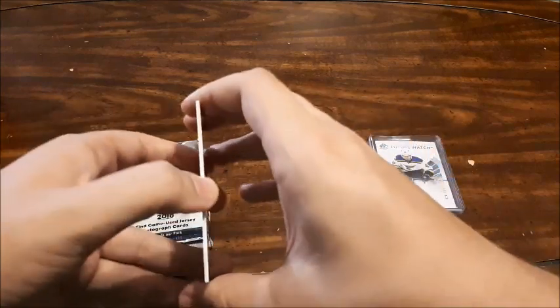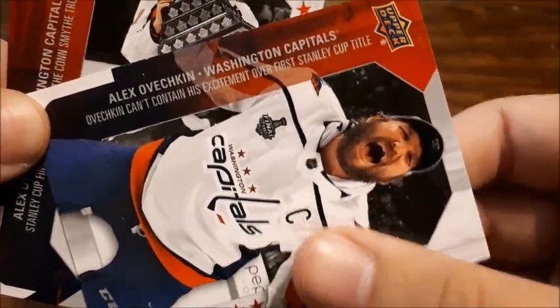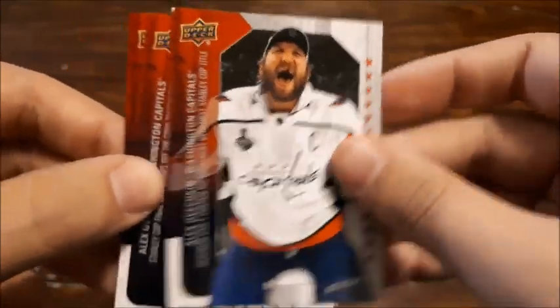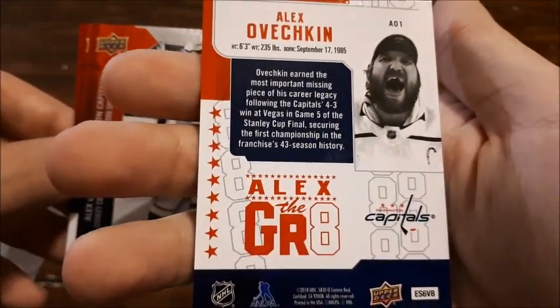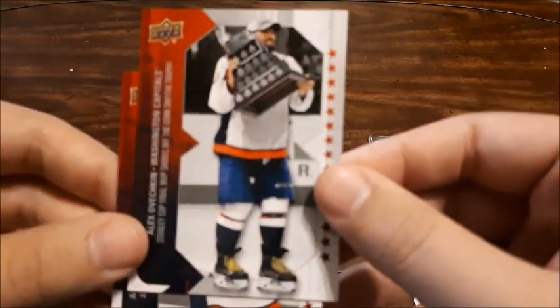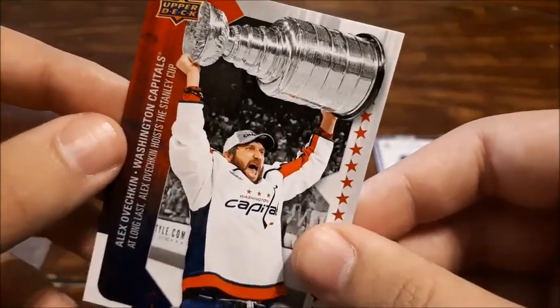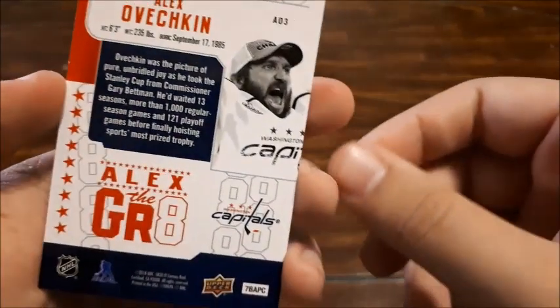Next up, I already have these open, but it's three Ovechkin cards. The first one — Ovechkin can't contain his excitement for his first Stanley Cup title — that is a great card, it looks amazing, the backs look phenomenal as well. Then we have Alex the Great with the Conn Smythe Trophy, MVP for the Stanley Cup. The back looks amazing as well. And him with his first Stanley Cup championship — that looks amazing. I'm a huge Ovechkin fan.